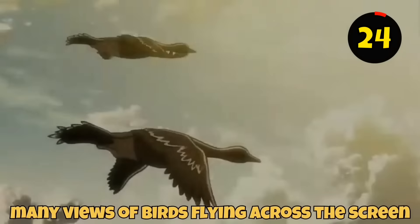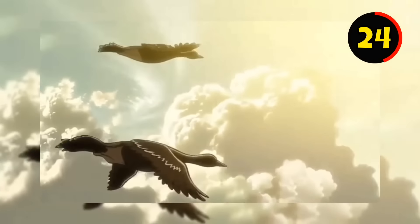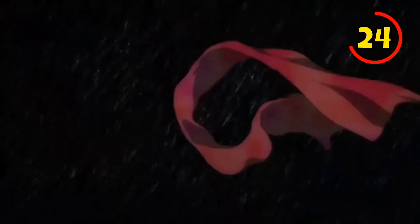Did you notice there are many views of birds flying across the screen in the Season 4 opening? It is something that also emerges throughout the rest of Season 4. Birds symbolize freedom in the Attack on Titan manga and anime, since they may fly anywhere they wish without barriers or Titans preventing them.